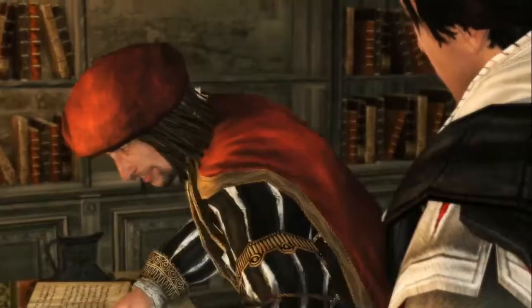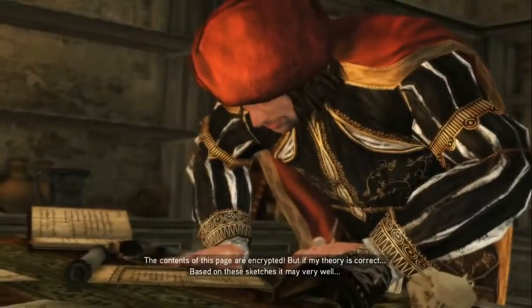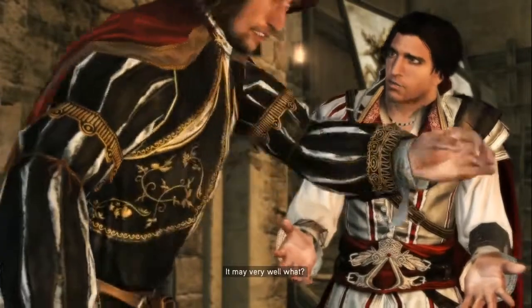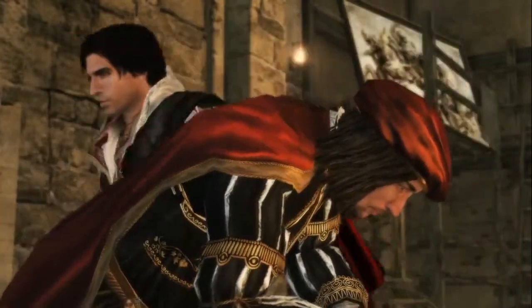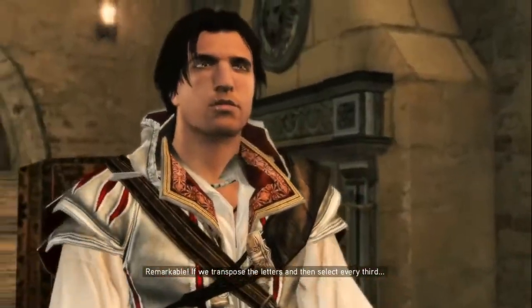He didn't see that right there. The contents of this page are encrypted. But if my theory is correct, based on these sketches, it may very well... Please, sit. Shh. Remarkable. If we transpose the letters and then select every third... He was a genius, for sure.